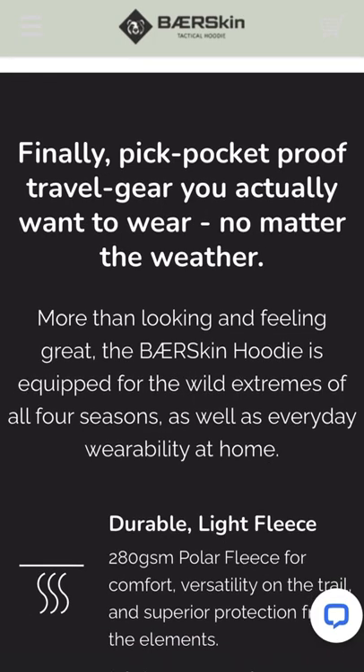It says 'finally, pickpocket-proof travel gear you actually want to wear, no matter the weather.' That's a great point — pickpocketing is out there. If you're traveling in different countries, somebody can bump into you and something goes missing from your pocket. They've got zips on all those pockets, which is a very great security feature.